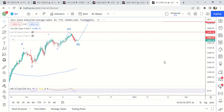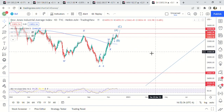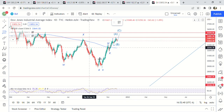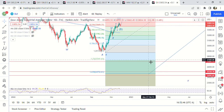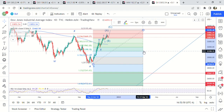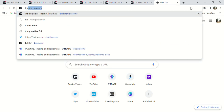Zooming out again, this one's a little bit different but it doesn't really matter — it's an expanded flat. So we got A-B, and we're looking for the 1.23 fib or the 1.61 fib down here after we top out. Dow Jones is the exact same thing — we're looking for higher on that. Let's look at Bitcoin.